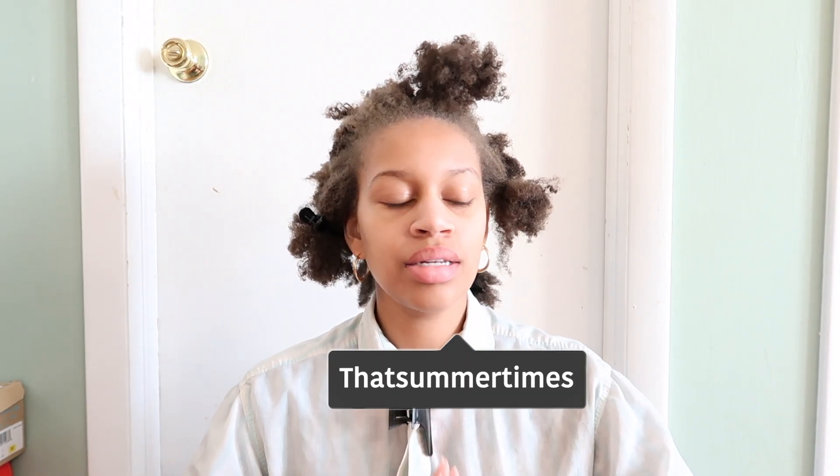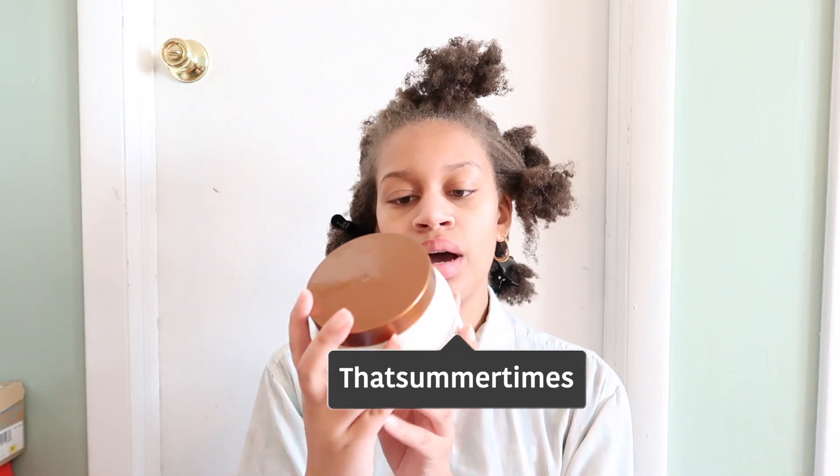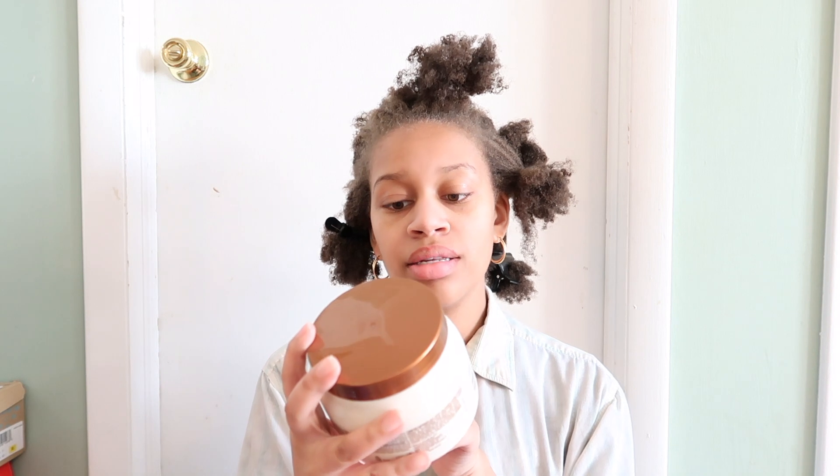Hi guys, what's up? It's summer, as in the season, as in the sun, and today's video I'm going to be reviewing the Mizani True Textures Clay Steam Mask.